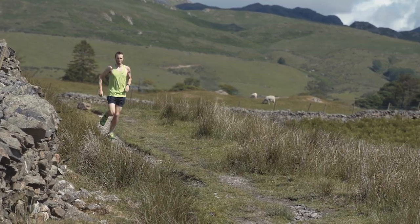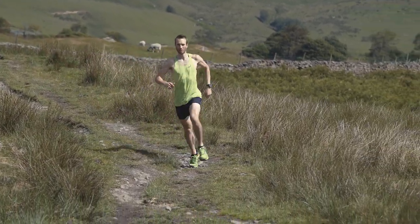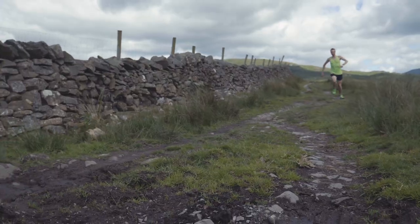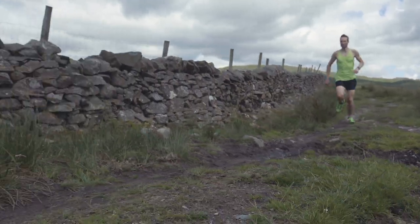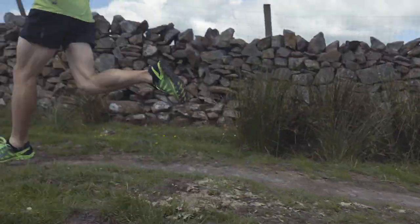I've been using these in conditions like today — a lot of off-road, so trails, gravel tracks, and even on mountainous rocky terrains. You can skip from rock to rock and it gives you that real connection to the ground.